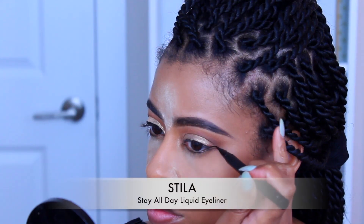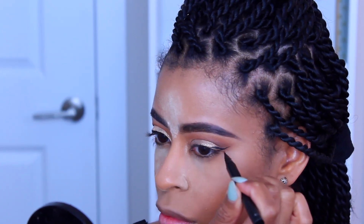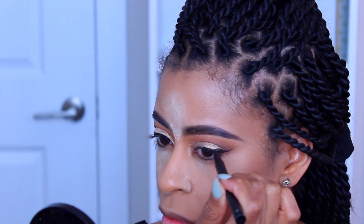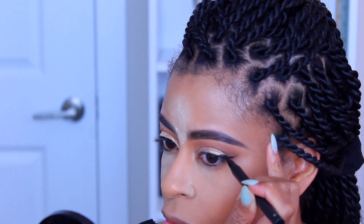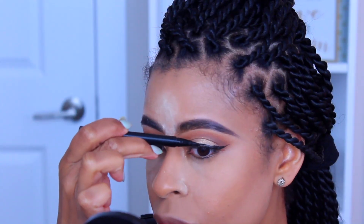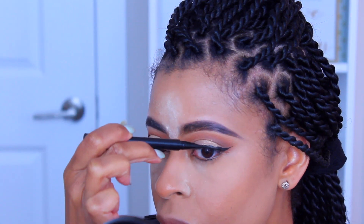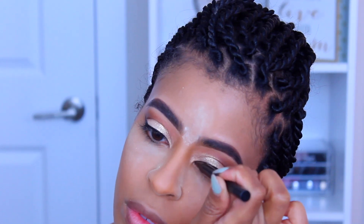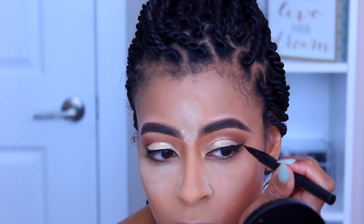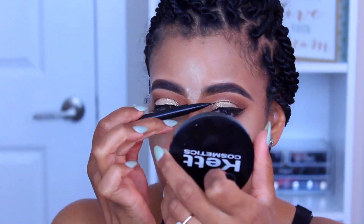Next I'm going in with my Stila liquid liner. This liquid liner is the bomb — I love it. It doesn't fade, it's dark, and it's not overly shiny, which I hate in liquid liners. They make them in all different colors but we're using black today. I won't lie, it was so difficult to apply on camera — liquid liner requires focus — but we got it done.